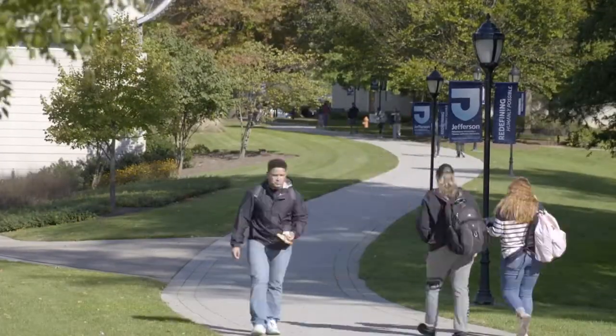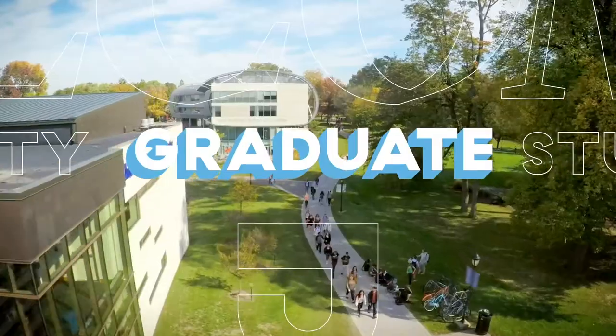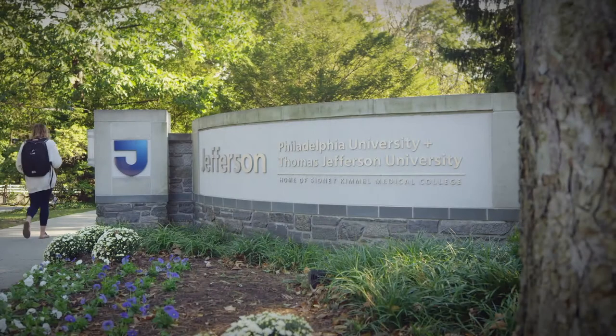Welcome to Thomas Jefferson University. Just ten minutes north of Center City, Philadelphia, our 100-acre tree-lined East Falls campus is home to many of the graduate programs of Thomas Jefferson University.